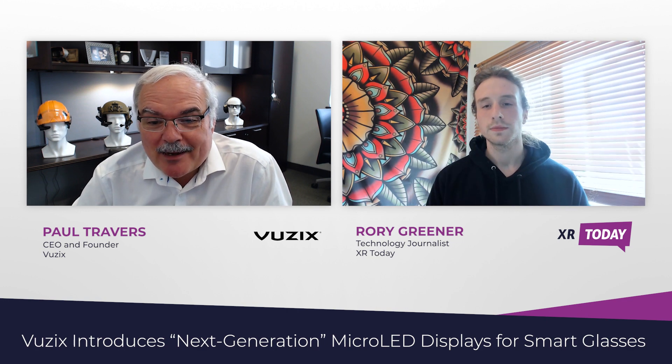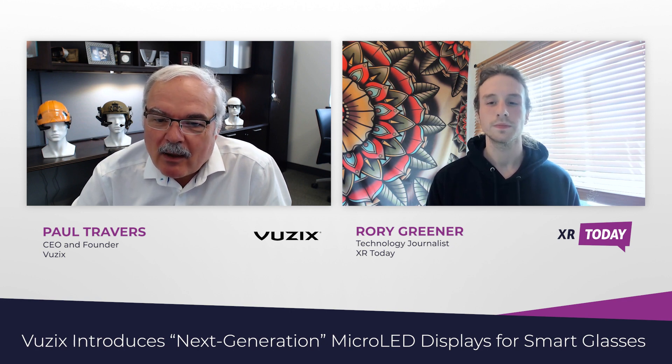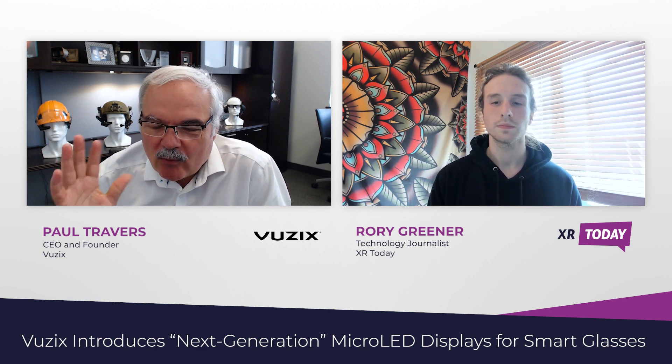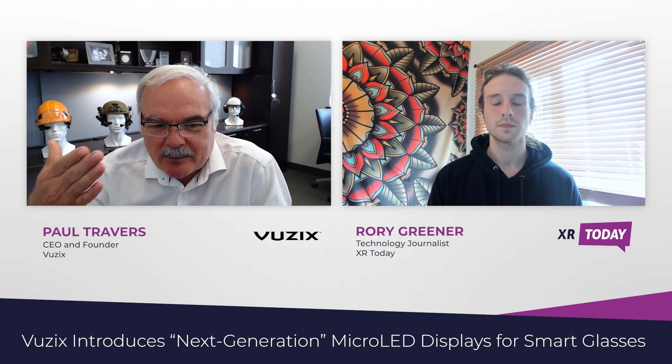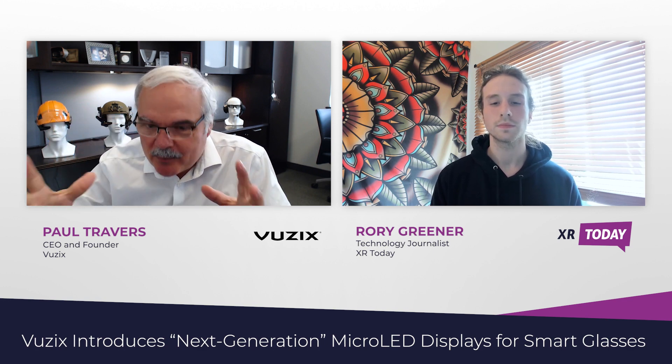Vuzix has been at this longer, I think, than any of the competitors. We've been in business now 25 years, actually. And we started in the defense space. We were making these thermal weapon sight systems and this product called TACI, which was a monocular device, a wearable computing device.